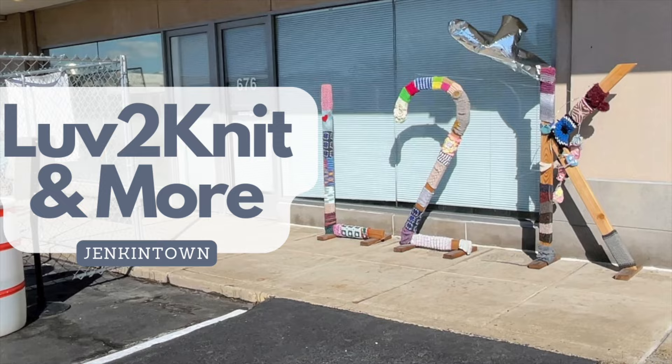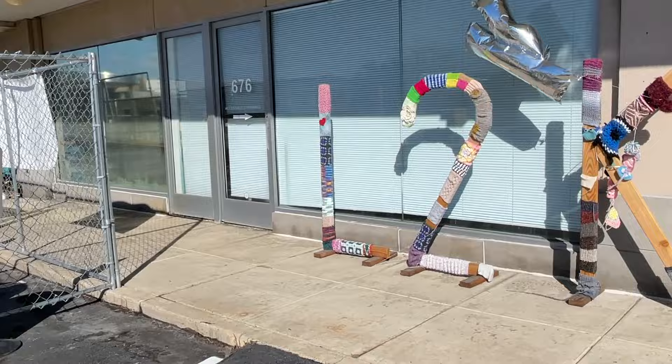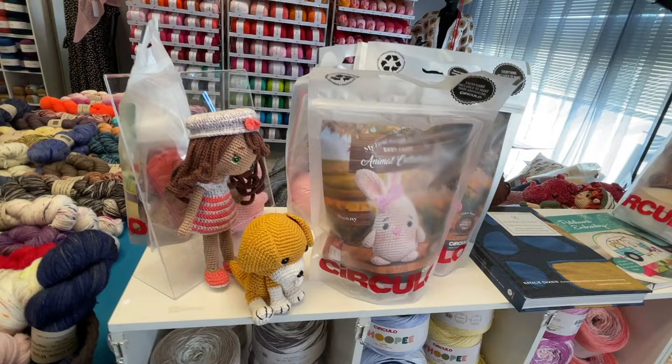A short distance away from Stitch Central is Love to Knit and More. Because of construction, your GPS may take you to a shopping center with an Outback Steakhouse — the Love to Knit location is actually around the back of that building in a small strip mall, so you have to go around the Outback Steakhouse building.